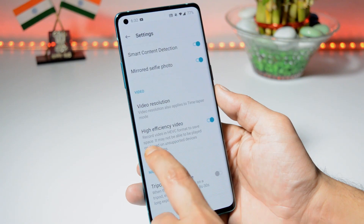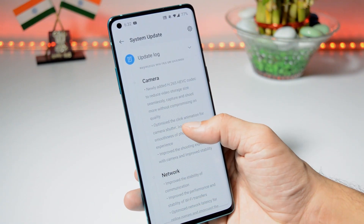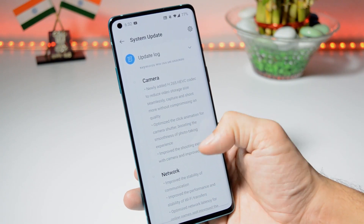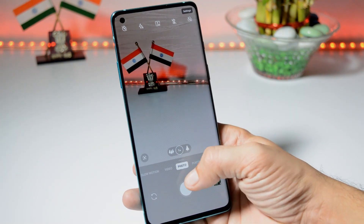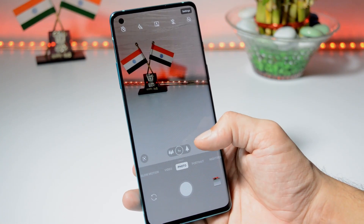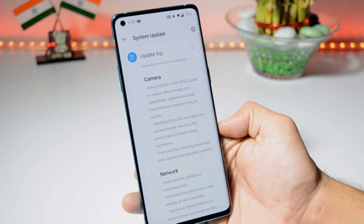If you want to activate this feature, open the camera application, go to Settings, and from here you can enable High Efficiency Video. Under camera they have also optimized the click animation for the camera shutter, boosting smoothness of the photo-taking experience. This is also not a very noticeable change compared to the previous update, but some optimizations have been done. The last camera changelog mentions improved shooting experience and improved stability.